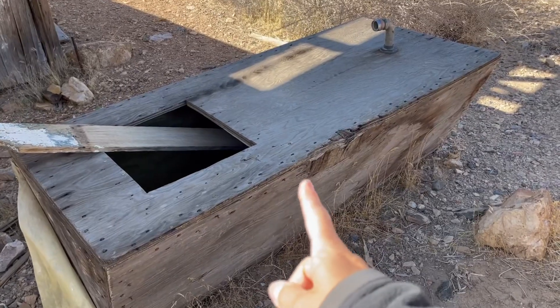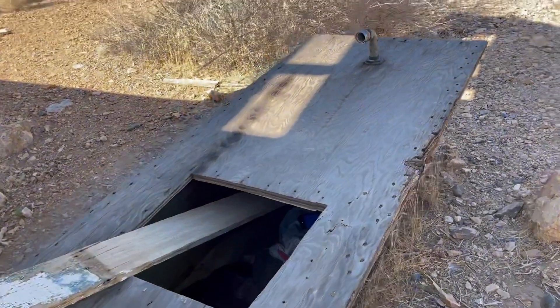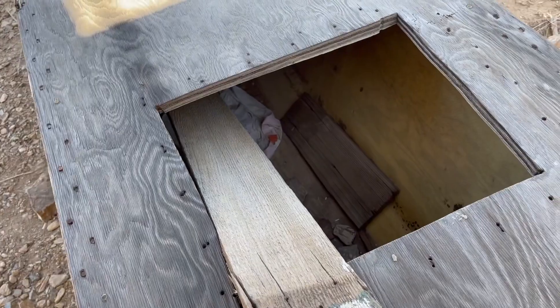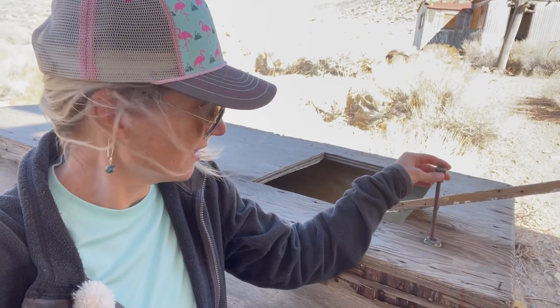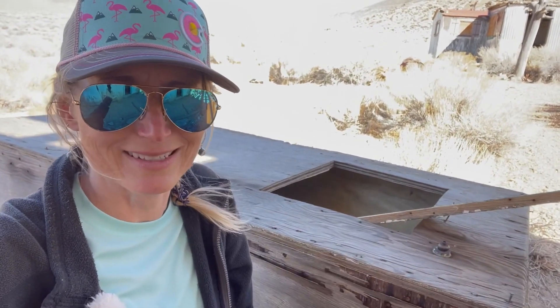This looks like an old water catch basin. At first we thought maybe it was an old bathtub, but it doesn't quite make sense — there's just a square hole cut out of it. And if you look here, there's what appears to be a float that would have told you how much water was inside, or it could have been hooked to some valve so that when it's low, the valve opened and let water in to keep it full. The hole might have been for some livestock to drink out of.